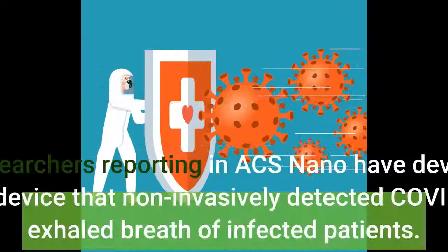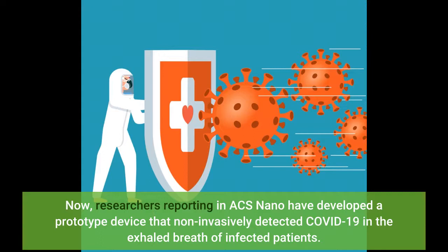Now, researchers reporting in ACS Nano have developed a prototype device that non-invasively detected COVID-19 in the exhaled breath of infected patients.